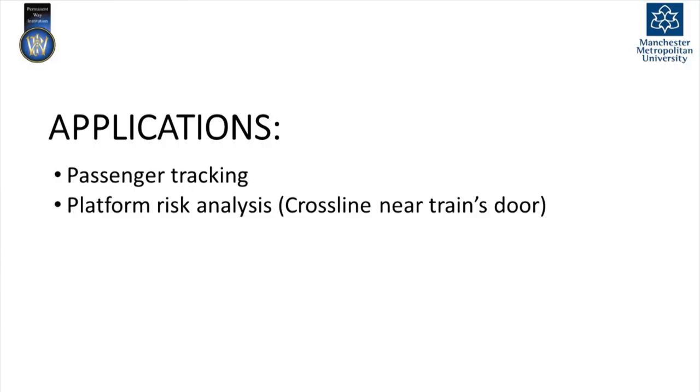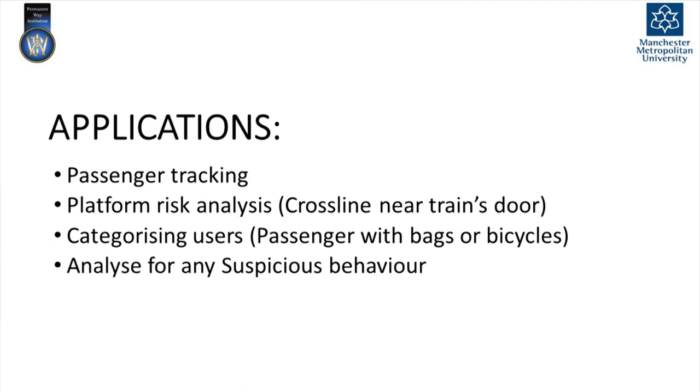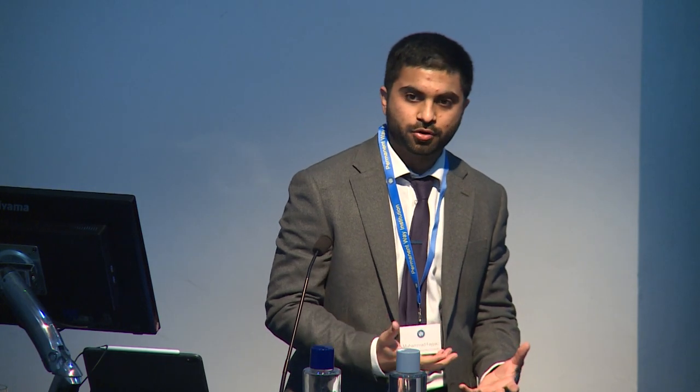If we can detect passengers, we can also track them if necessary, perform risk analysis near train doors, or categorise whether someone is carrying a bag or a bicycle, and analyse suspicious behaviour such as incidents of suicide or other threats. Another application we developed was measuring the time a barrier takes to open and close, which is critical for assessing whether a level crossing barrier is operating efficiently. With this method, we can measure the time from closed to open position, and if it deviates from the expected value, we can alert the relevant organisation.